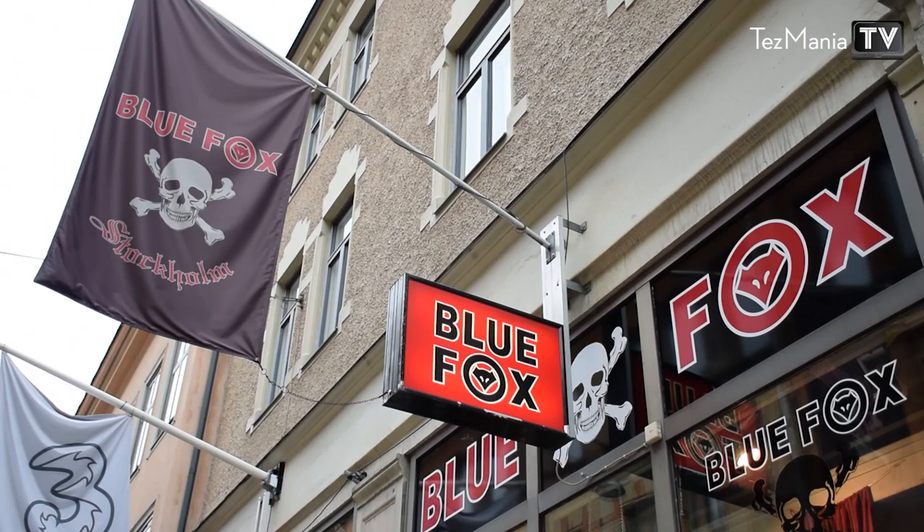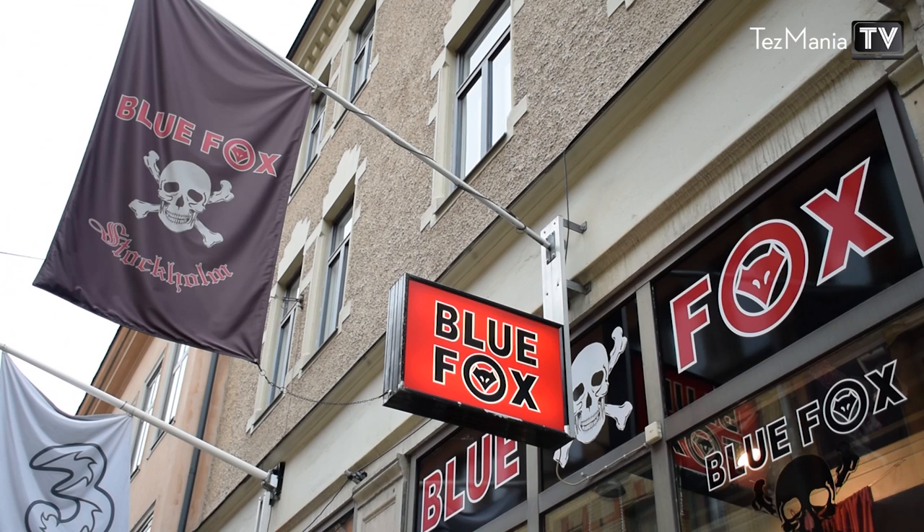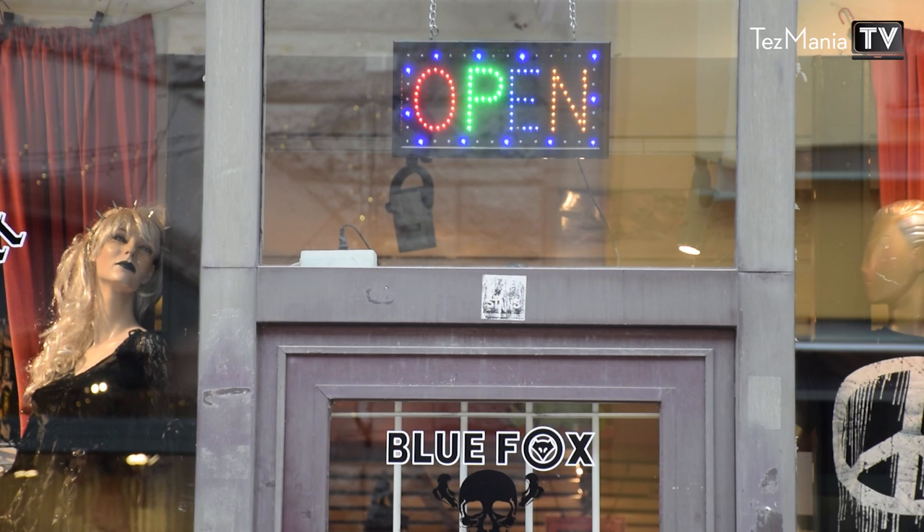Yeah, '87 was the year they opened. Unlike other stores, we only sell things with studs and skulls and dragons and stuff like that — all the good things. We keep it metal. And the store is located in the middle of the city, so it's super easy to find and very close to the subway.